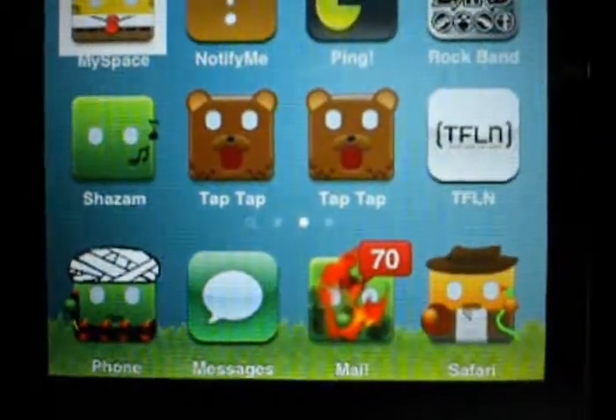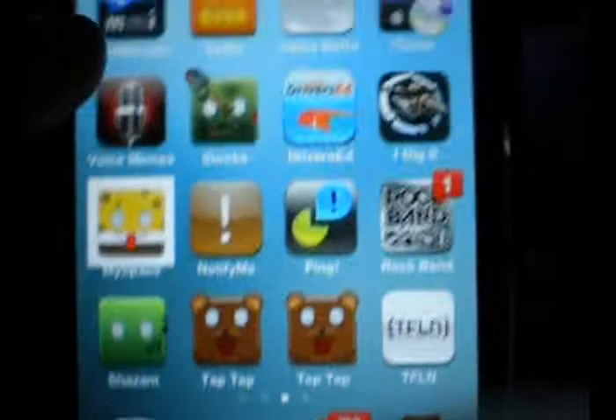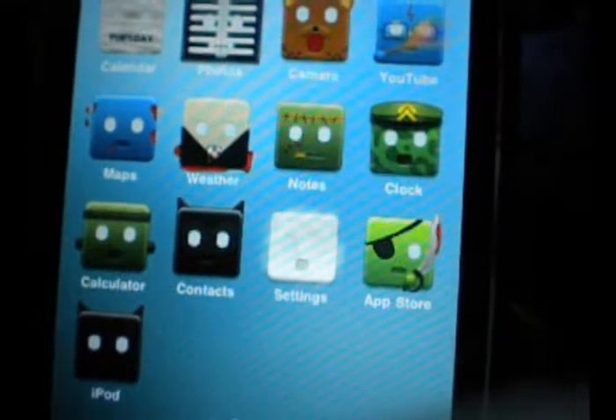The dock has this grassy theme — or fallen leaves, if you want to say — and the background is supposed to be like the sky, hence the name, like, picnic.